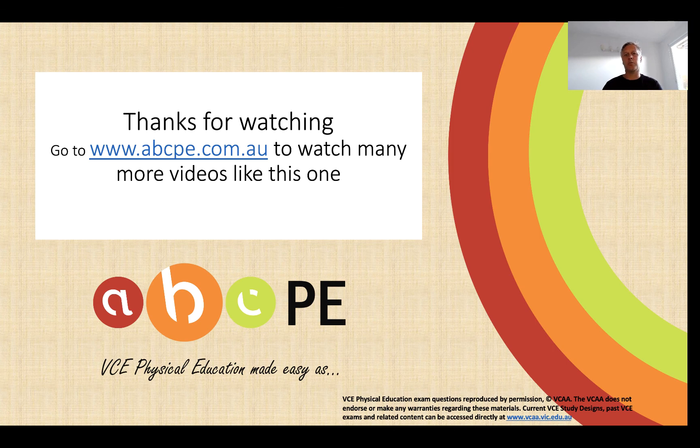Well, that's it. Thank you very much for watching. Remember to go to our website for more videos like this one, and we'll see you again really soon. Have a great year.